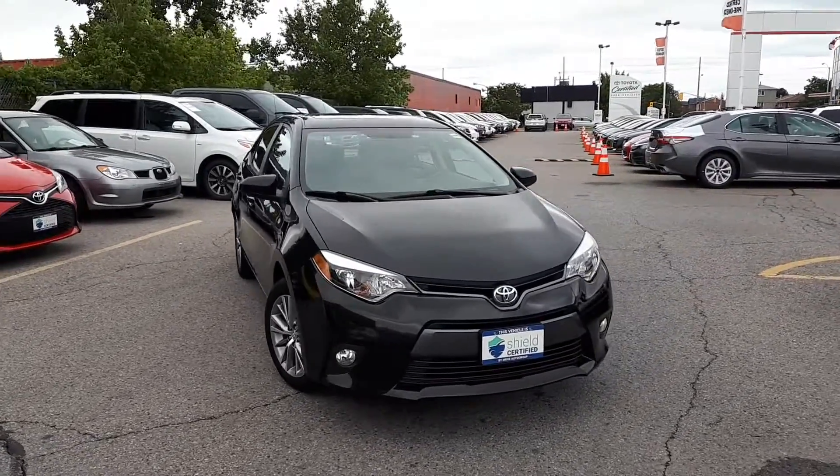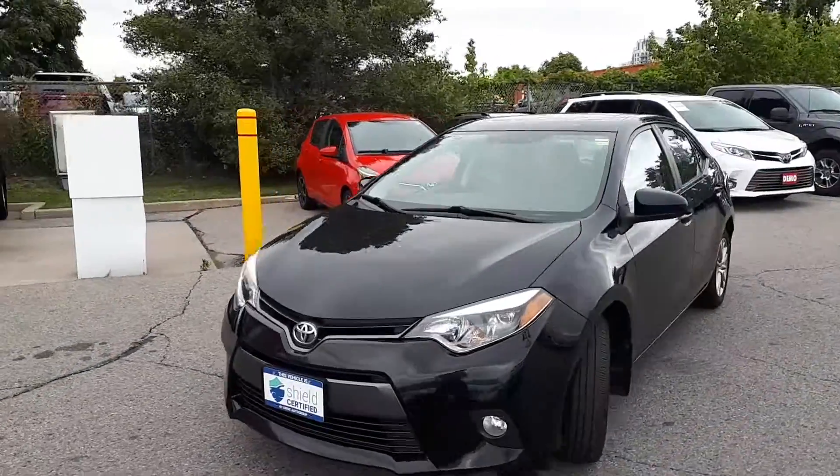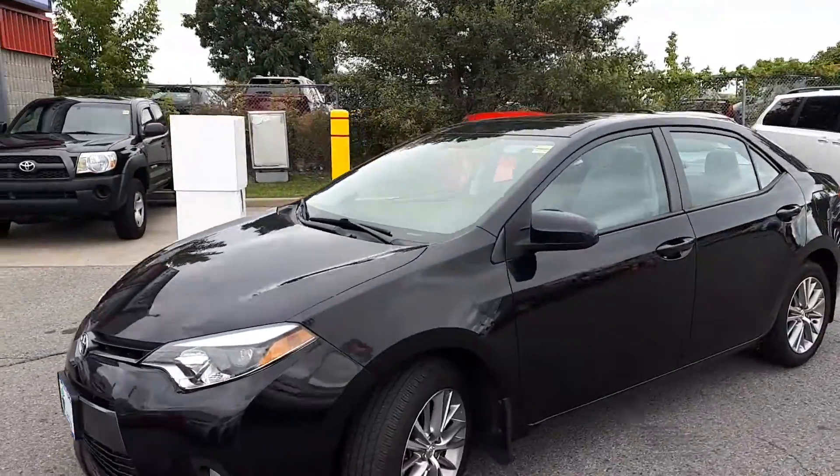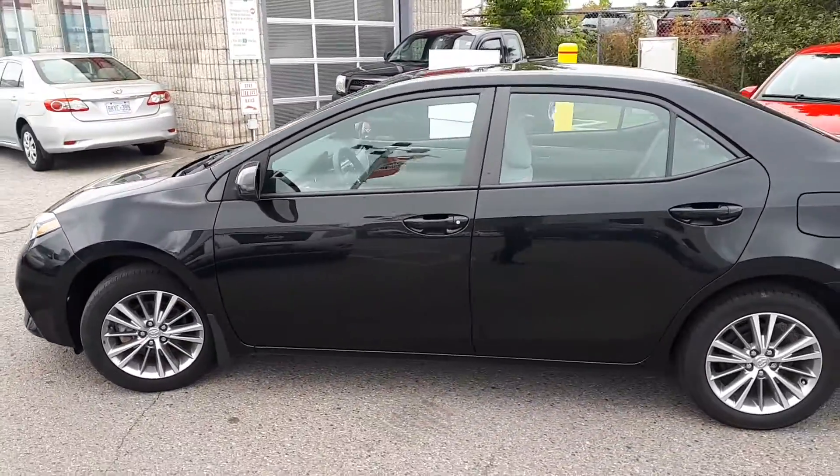Here at Rommel Toyota, we have a DriveShield certified 2015 Toyota Corolla LE. Here's a quick look at the exterior of the vehicle.